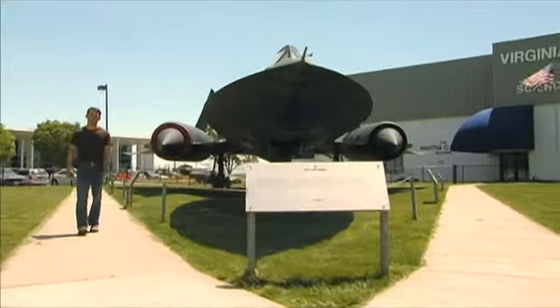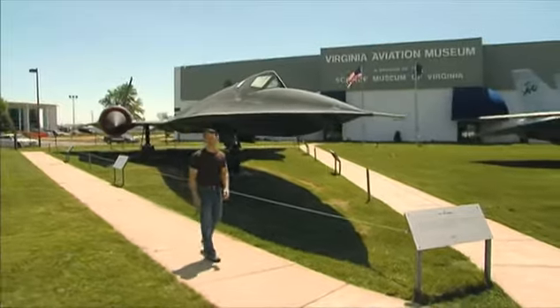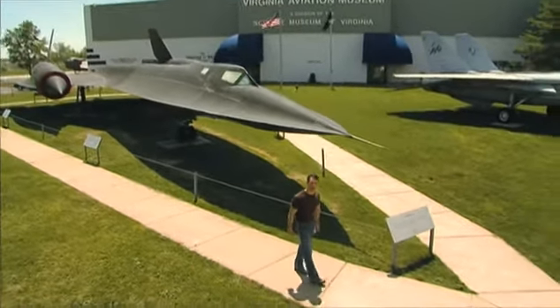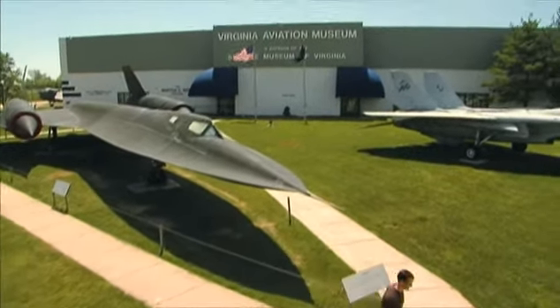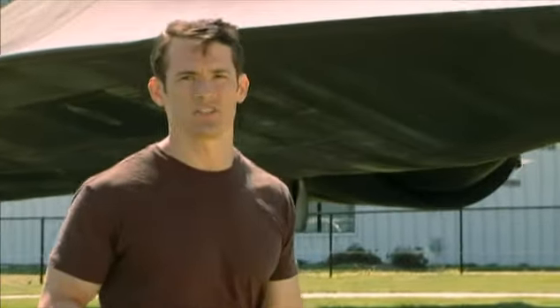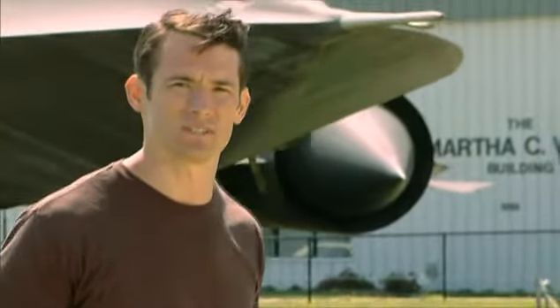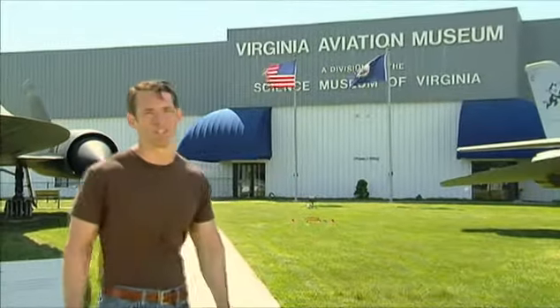On May 1, 1965, an American plane designated the YF-12A sets four world records — one for sustained altitude and three for speed, including a mark of 2,070 miles per hour. While Washington hails the achievement, the event does nothing to brighten Moscow's May Day festivities. I'm Paul Max Moga, and this is the Virginia Aviation Museum in Richmond, Virginia. Join me as we hear the declassified story of the SR-71 Blackbird.